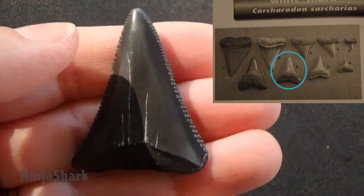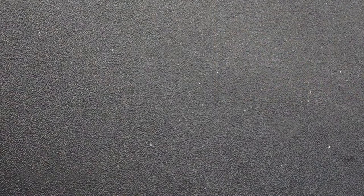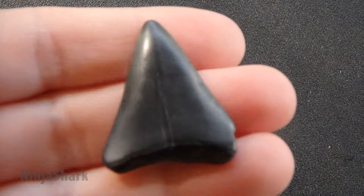You can see that great white shark teeth are just very triangular. And then this one is also a great white shark tooth, but the difference on this one is that it is extremely worn down. There's no root and it's so worn down that you can barely see that there are serrations on this tooth.